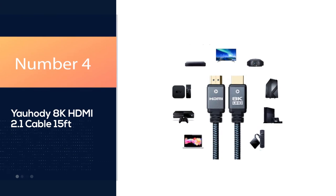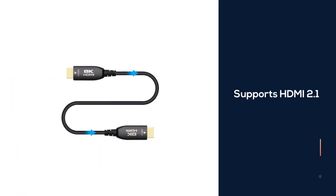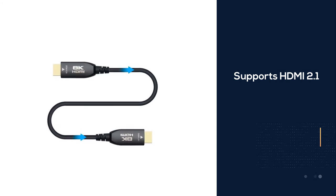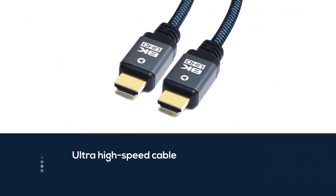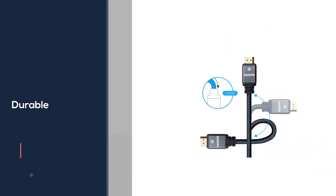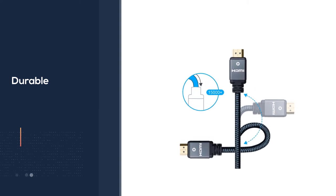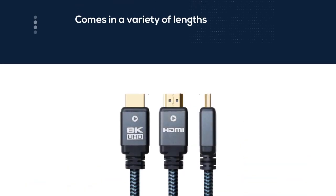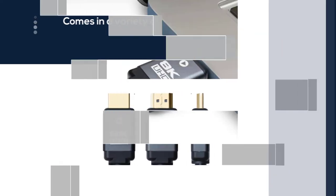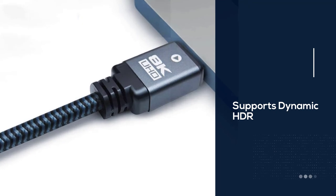Number 4: Yahudi 8K HDMI 2.1 Cable 15 Feet. Whether you're playing on a PC, a PS5, or an Xbox Series X, the last thing you want is an HDMI cable that isn't keeping up with your next-gen hardware. That's where the Yahudi 8K HDMI 2.1 Cable comes in. You can experience up to 8K quality at 60Hz, zero loss, and zero latency. It supports bandwidths of up to 48Gbps. On top of the blazing fast speeds, the Yahudi cable is built with premium materials, so you can count on its durability as well.